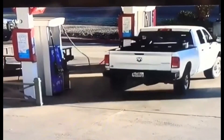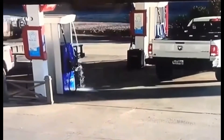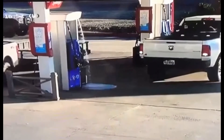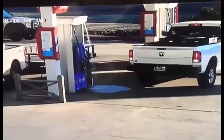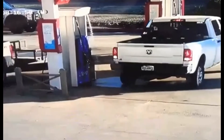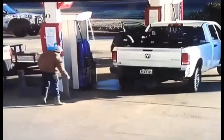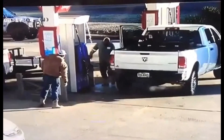This accident is an example of the breakaway not functioning — the customer drives away with the nozzle still in their gas tank. The hose pulls off the dispenser and fuel sprays all over the forecourt. The only way to stop that flow of fuel is an emergency shutoff switch.